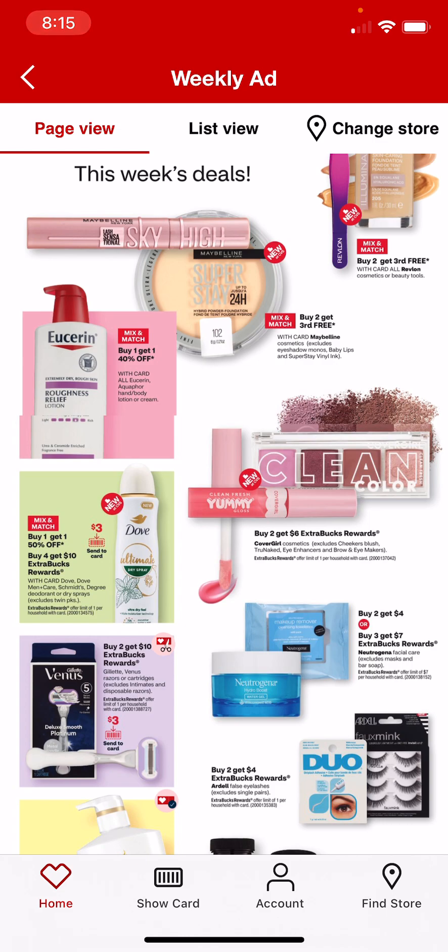Dove is going to be buy 4, get $10 in extra bucks, and buy 1, get 1 50% off for the Dove, Dove Manschmitz, and Degree Deodorant.